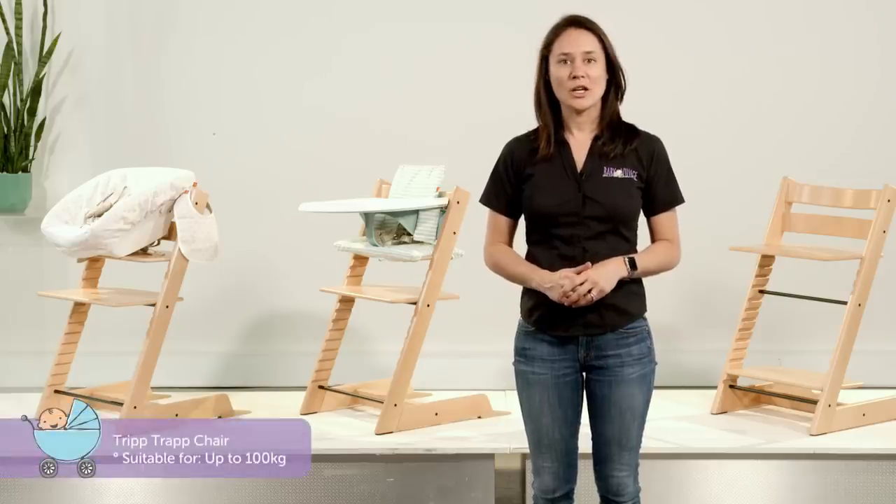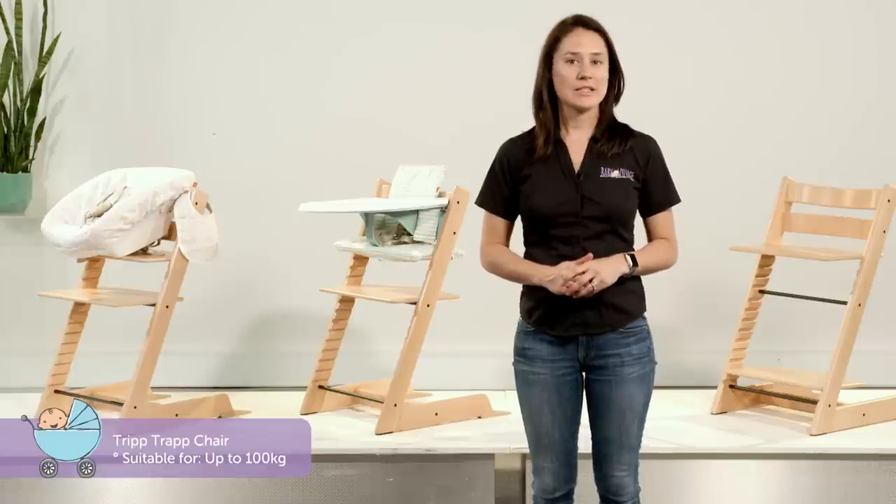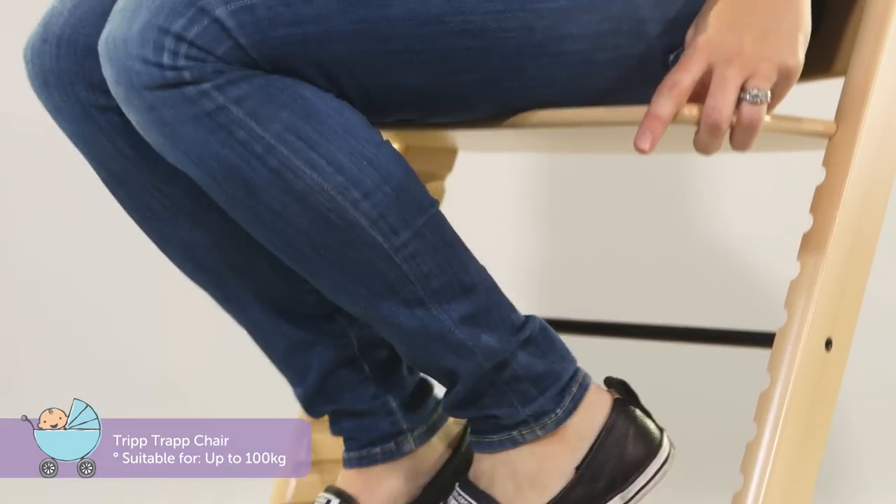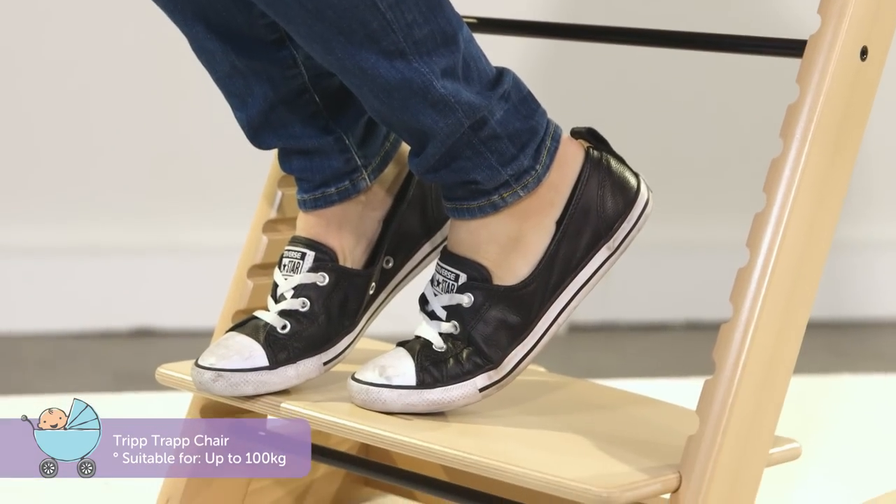Finally, as a standalone chair, you can use it with or without the harness depending on the child's age, and with the adjustable seat and foot plates, you can comfortably adapt it to suit an adult up to 100 kilos.